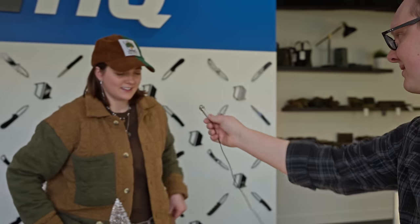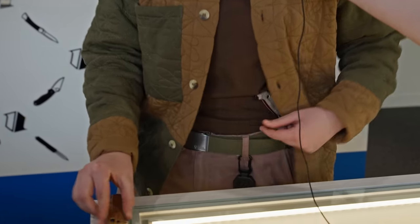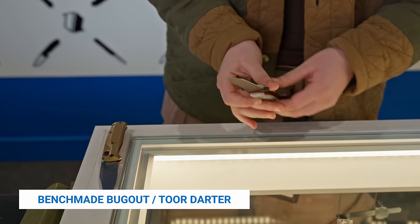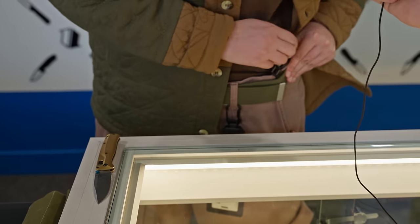Alright Mercedes, what are you carrying? I'm carrying a Bug Out with some brass scales, and then a Benchmade Darter. I was not expecting that Darter to come out of your waistline. I just got it, I love it. It's a great knife. Mercedes, you carry the coolest stuff. Thank you, I tried.